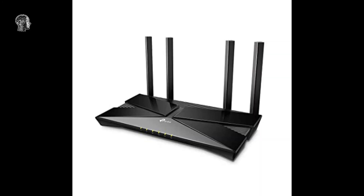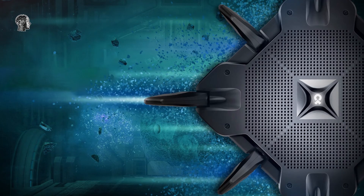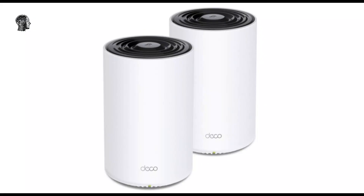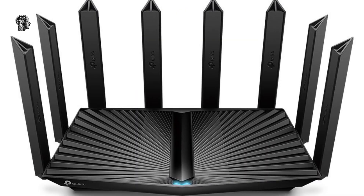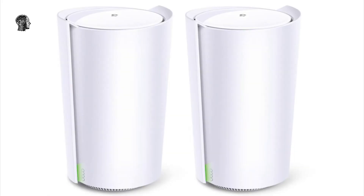TP-Link is also announcing a few other products. The Deco Voice X20 is a Wi-Fi 6 mesh router that doubles as an Alexa-enabled smart speaker — a clever idea, but one that other companies have explored already — and is launching in the coming months. There's also the Deco X80 5G, a gateway for using 5G as your home internet that doubles as a Wi-Fi 6 router. TP-Link is also announcing a number of new smart home gadgets under its Kasa brand, including a smart doorbell and a motion-activated switch.